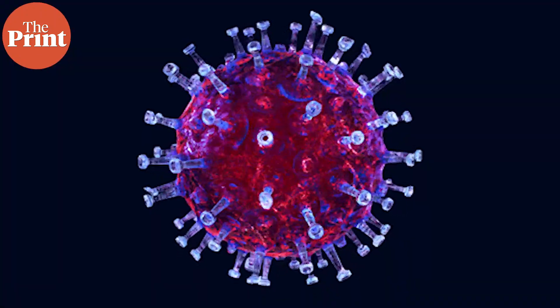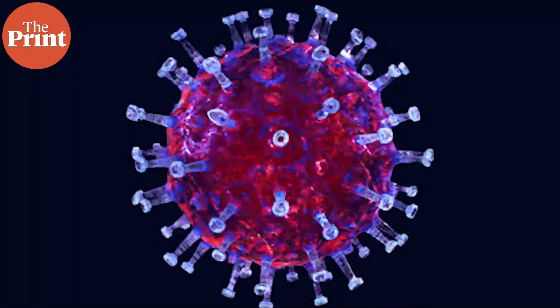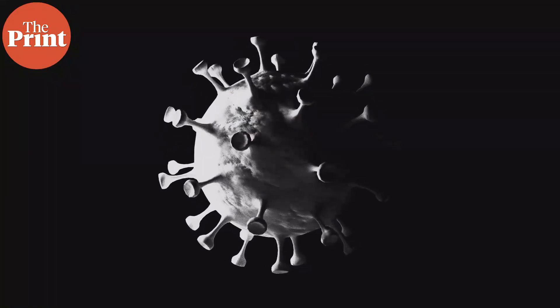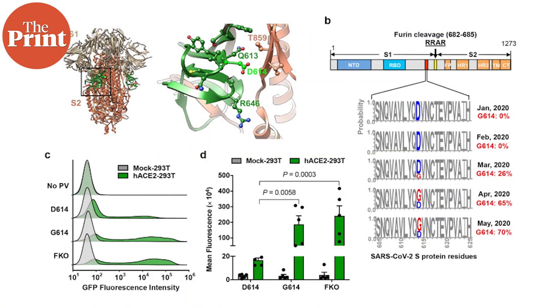We are actually familiar with nucleobases in a different context. We all know that the SARS-CoV-2 virus mutates, and when it does, there are certain changes that occur on its surface proteins. For example, the D614G mutation — here, at the 614th position on the spike protein, the D nucleobase, which is the symbol for aspartic acid, is replaced by glycine, or G.